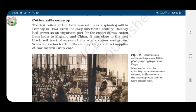The first cotton mill in India was set up as a spinning mill in Bombay in 1854. From the early 19th century, Bombay had grown as an important port for the export of raw cotton from India to England and China. It was close to the vast black soil track of western India where cotton was grown, so textile mills could get supplies of raw material with ease.